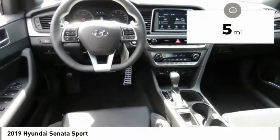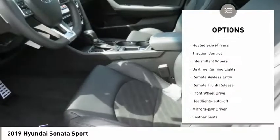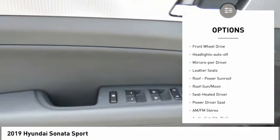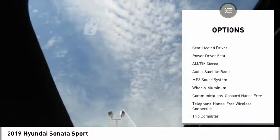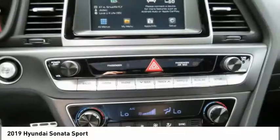This vehicle has less than 100 miles. Here are some of this vehicle's great options: heated side mirrors, traction control, intermittent wipers, daytime running lights, remote keyless entry, remote trunk release, FWD, headlights auto-off, mirror memory, and leather seats.